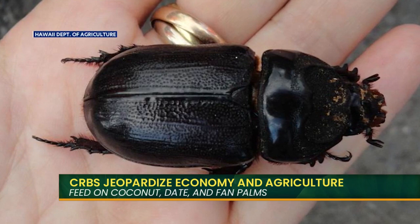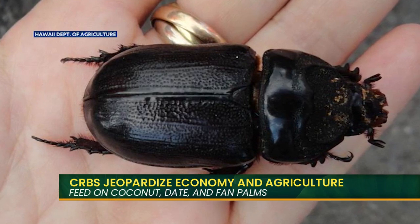I read that they also, as you mentioned, if they don't have that food source, they also go after hala. They can go after kalo, papaya, banana leaves, and sugar cane. This is so crazy.